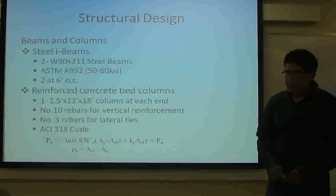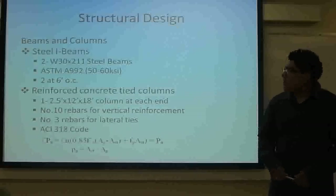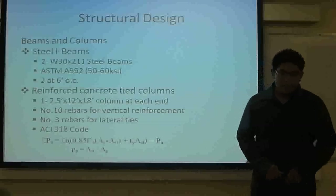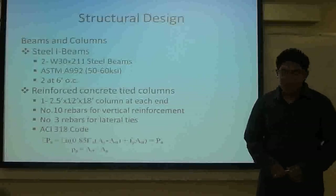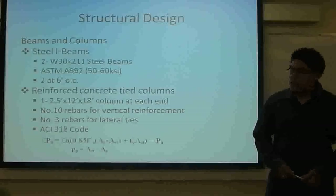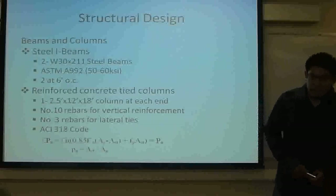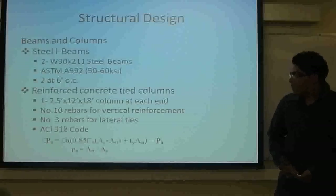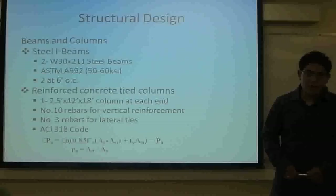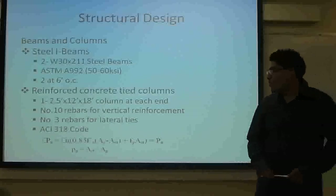We are going to use steel beams — two W24×211 I-beams from ASTM A992, with 60 KSI yield strength, and they are going to be 6 feet apart. We are also going to have two reinforced concrete tie columns that are going to be 2.5 feet by 12 feet and 18 feet high. For the longitudinal reinforcement they are going to be number 10 rebar, and for the lateral ties they are going to be number 3 rebar. This is also based on ACI 318.